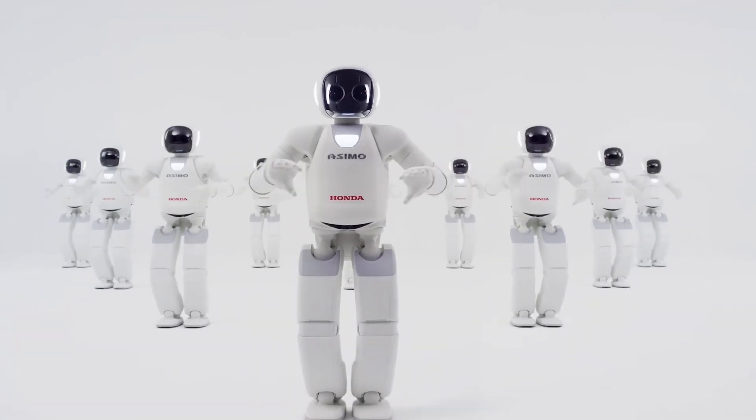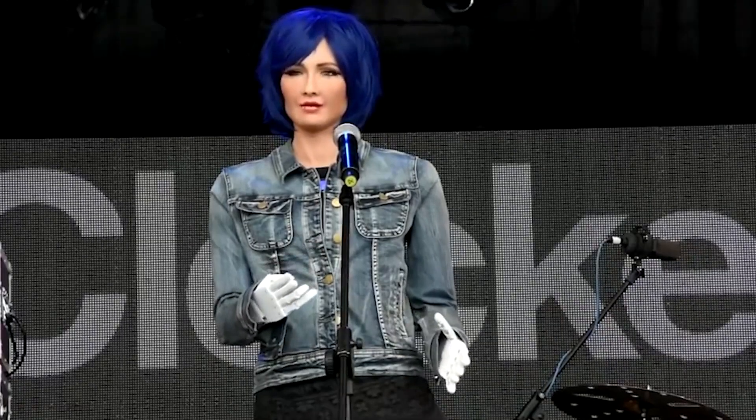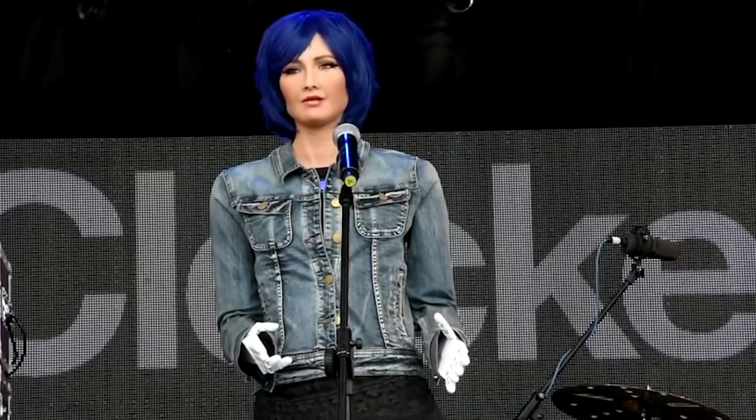Then we have humanoid robots — robots that look and move like us. Meet Sophia, a social humanoid robot, and ASIMO, Honda's robot that walks and interacts with people. These robots are used in research, entertainment, and customer service.